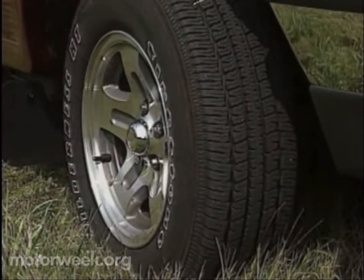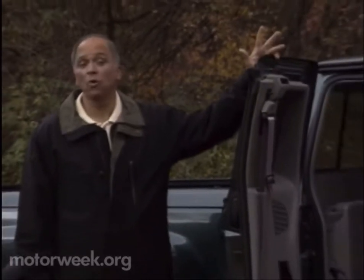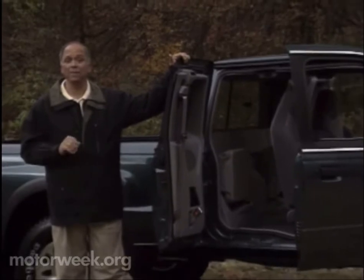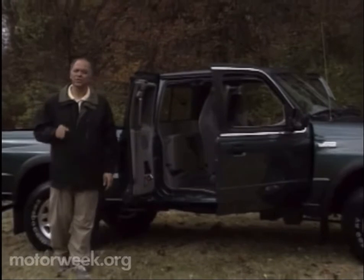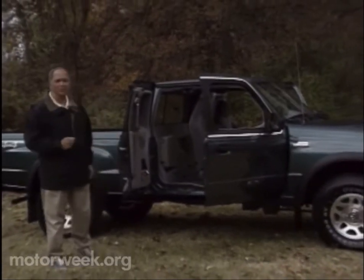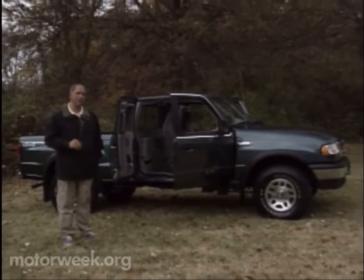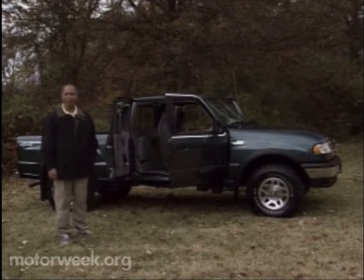Your host for MotorWeek, John Davis. Hello and welcome again to MotorWeek. We're glad to have you with us. In the world of full-size pickup trucks, four doors are all the rage. Rear doors turn a workhorse into a family vehicle with almost unlimited uses. If four doors work on big trucks, they should do gangbusters for compact trucks — so much so that Mazda is really promoting this new four-door B-Series pickup as the answer to every family's trucking needs. So let's see if more compact doors mean full-size success.